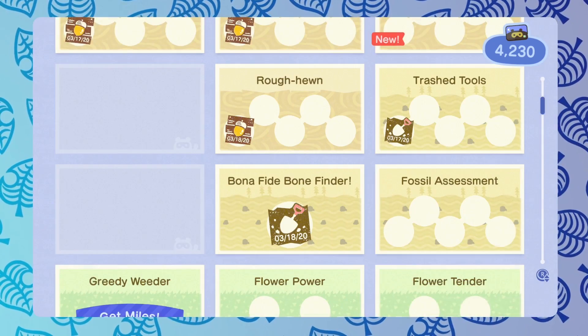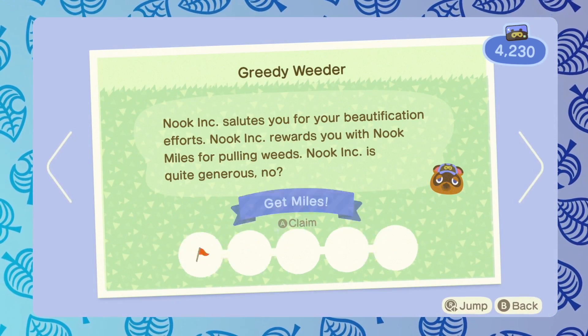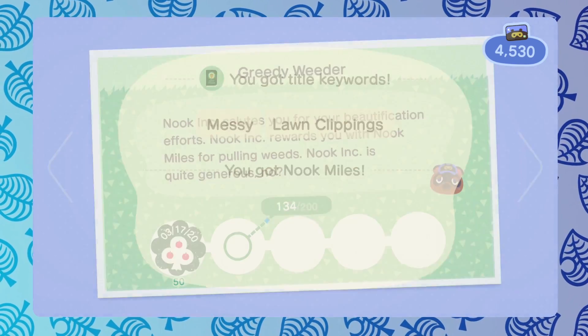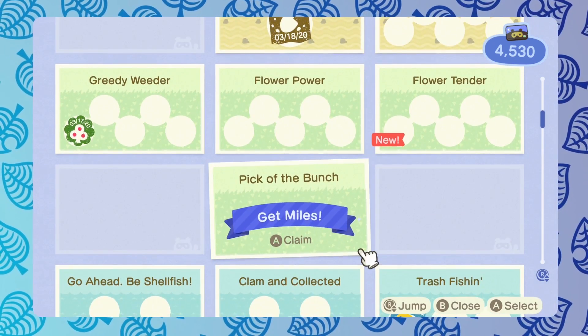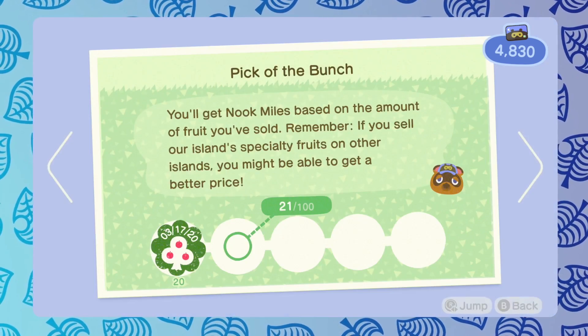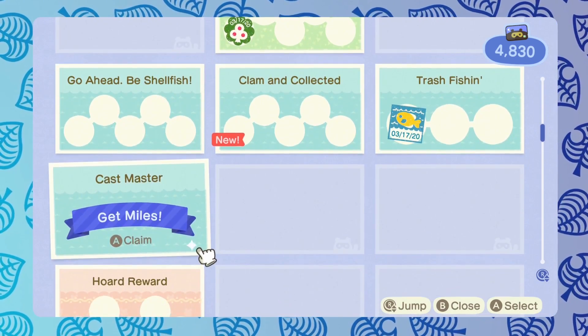There are a few ways to accrue Nook Miles and we want to go over all of those in this video. A lot of these involve just playing the game daily, kind of showing up to your island, talking to villagers, getting some requests done, and doing various tasks that you can find in the Nook Miles menu.